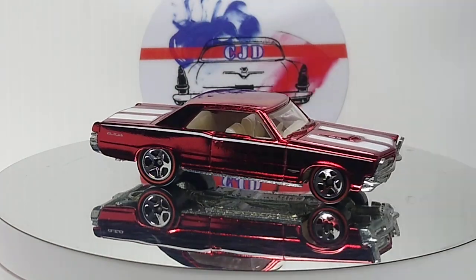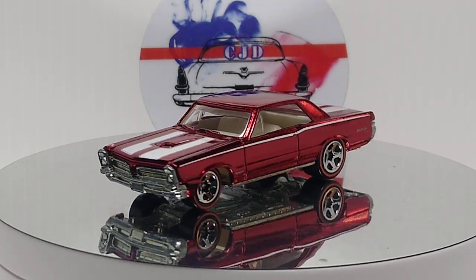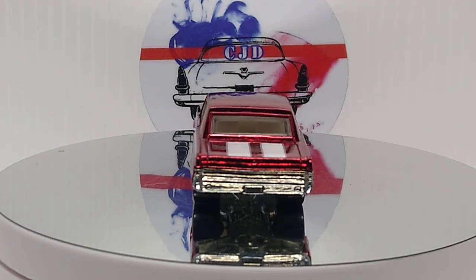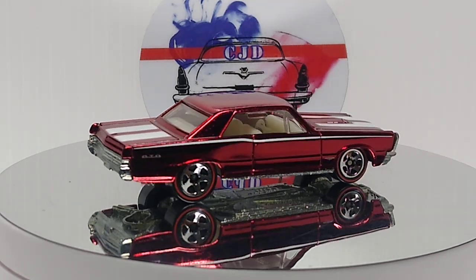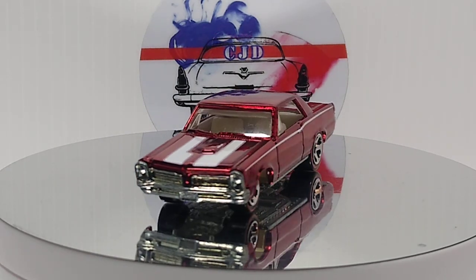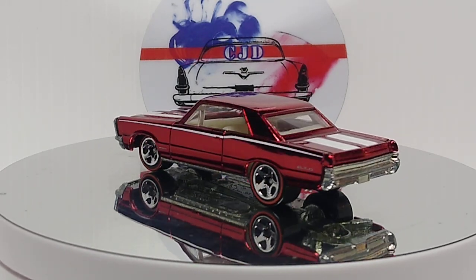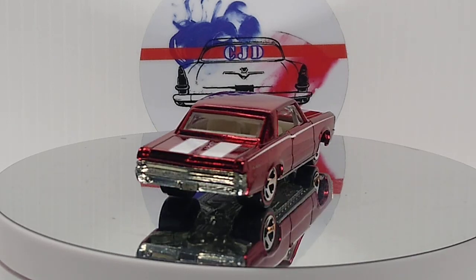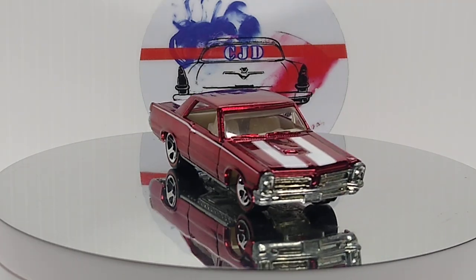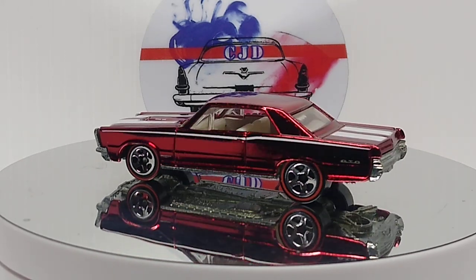Next up we got a '65 Pontiac GTO in Hot Wheels Classics. Beautiful Spectra Flame Red, with a white interior, nice steering wheel, and red line wheels. I believe I have five variations of this one.